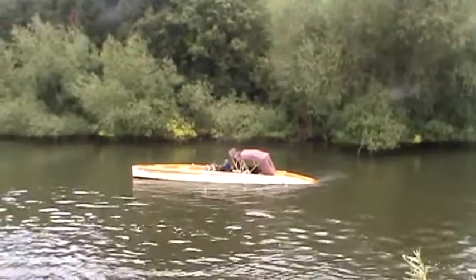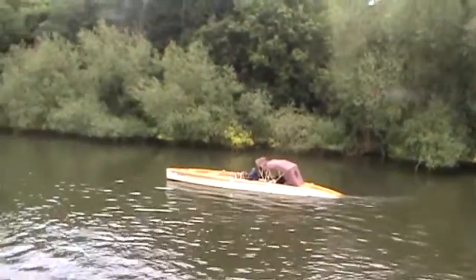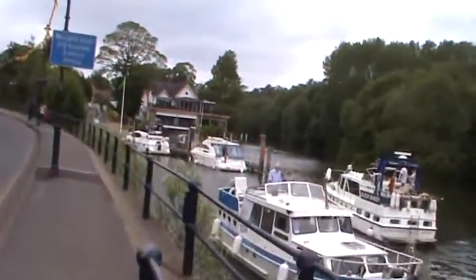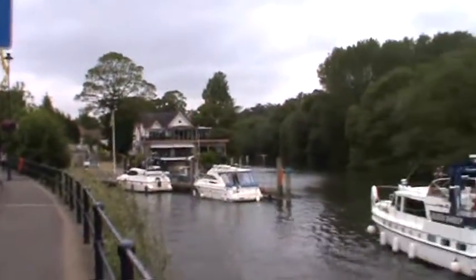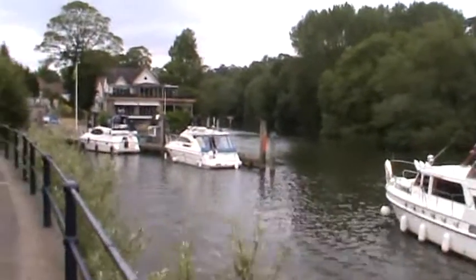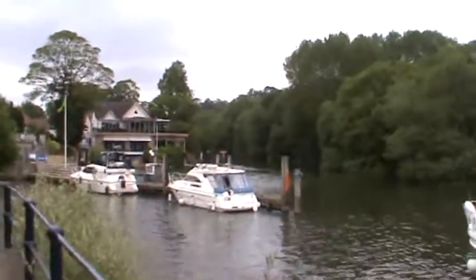I think it's alright — see, it's moving, so it can't be that bad. We're just waiting to go into the lock, which, according to the guidebook, is the largest lock on the Thames. I don't know whether that means largest as in deepest or longest.